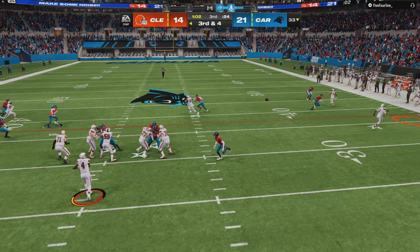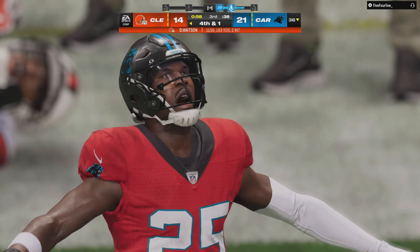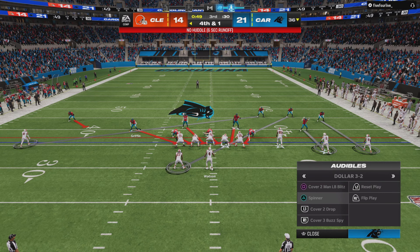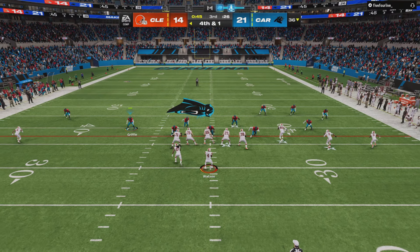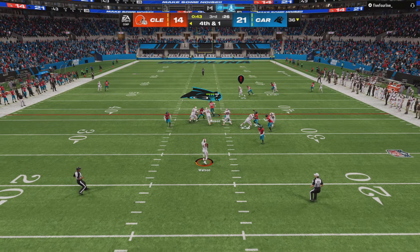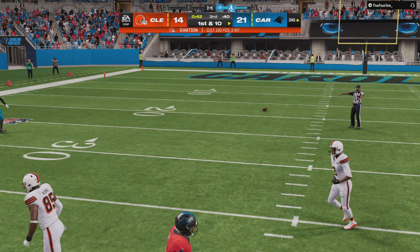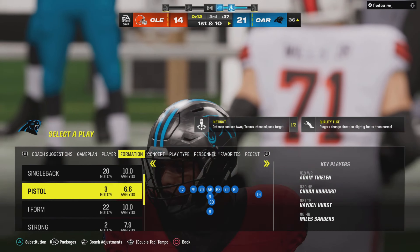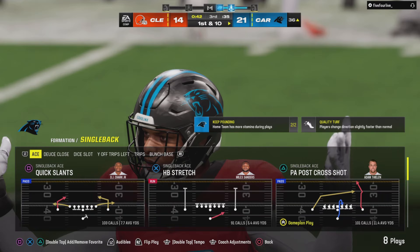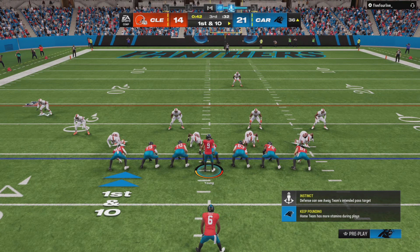Out of the gun, Watson completes it right side to Cooper. It's not a very generous spot — he looks to be about a yard or so short. Here we go on fourth. Watson — and it's incomplete. They cannot convert, and they turn it over. So certainly an interesting call there to go for it, and the Panthers are going to get it back in excellent field position.